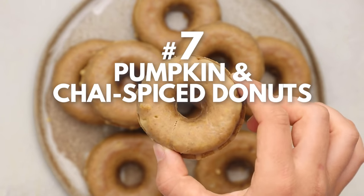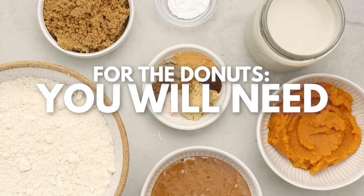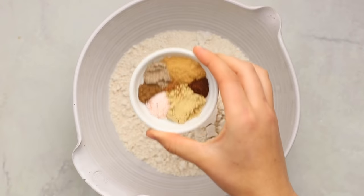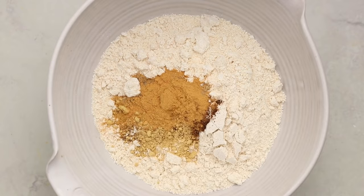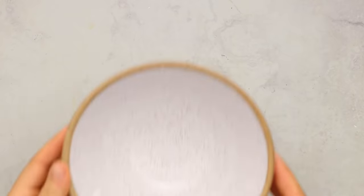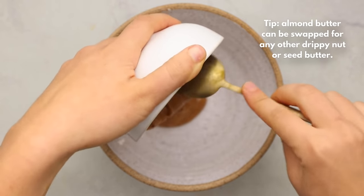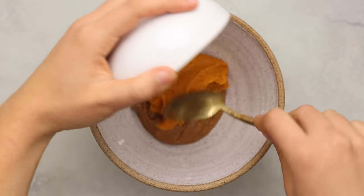Next up we're making pumpkin and chai spiced donuts — more of a dessert recipe, great after the pumpkin chili. Start with dry ingredients: oat flour and a ton of warming chai spices plus baking powder — whisk together and it will already smell amazing. For wet ingredients, use almond butter — the flavor works really well with chai and keeps the donuts creamy — plus pumpkin puree.